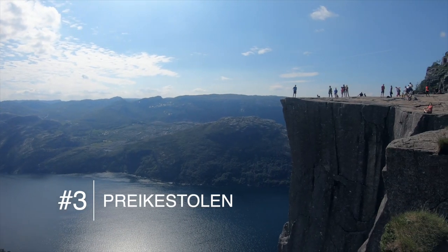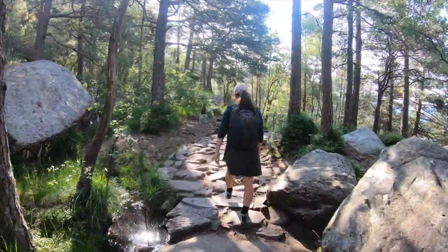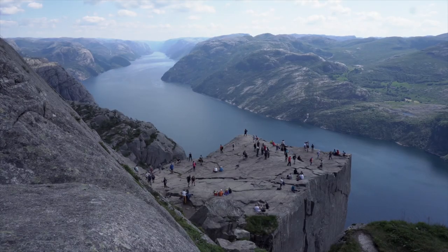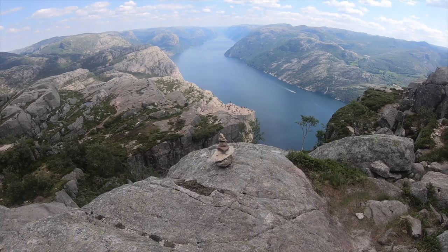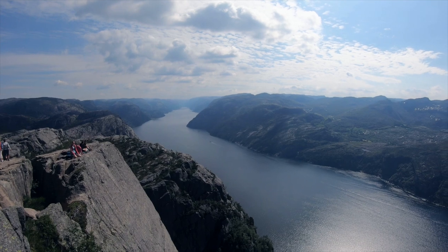Number three: Prakastolen, also known as Pulpit Rock. This five mile round trip journey is a highlight of the area around Stavanger. Prakastolen is a magnificent slab of rock towering over Lisefjord. We love this hike because it has one of the best views of a fjord that we saw from all of our hikes.